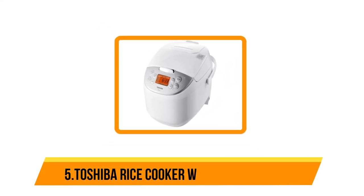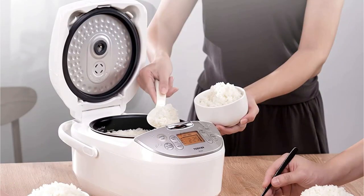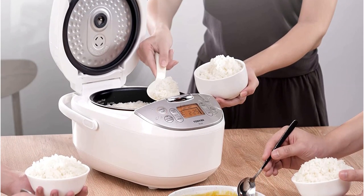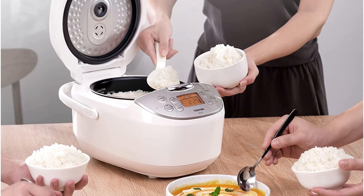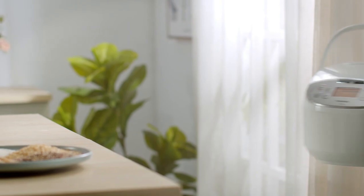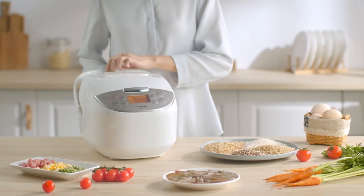Starting at number five, the Toshiba Rice Cooker with Fuzzy Logic. This rice cooker is easy to use and has several features that allow you to make the most of the small appliance. Fuzzy logic refers to technology that senses the moisture level in the appliance and makes adjustments while the rice cooks. The rice cooker has a six-cup capacity, which means it can hold up to 12 cups of cooked rice.